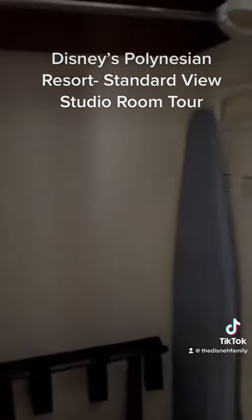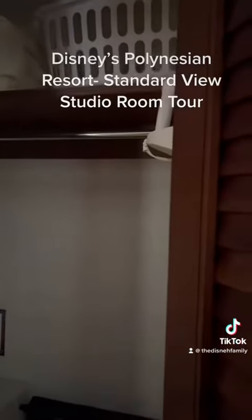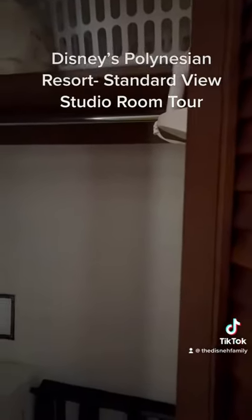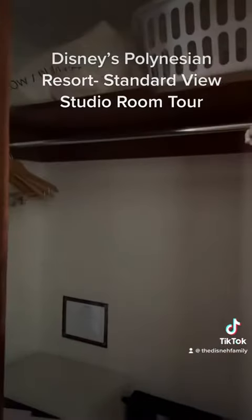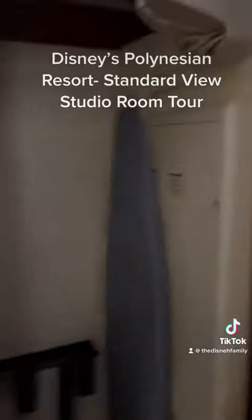There's a lovely large closet. We have a laundry basket. There is no laundry in this room, but there is a laundry room in the building that we can use. Extra blankets, pillows, and a safe. Ironing board and iron as well.